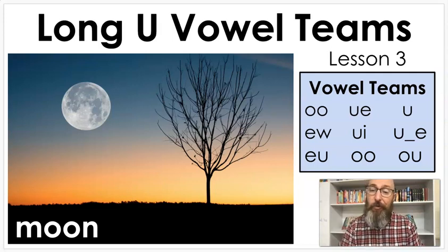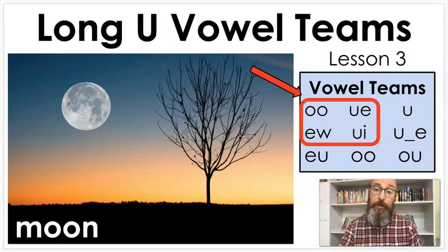Hello readers, and thank you for joining me for another phonics lesson. Today we are going to be looking at lesson number three of our vowel long U vowel teams. The ones we're looking at today are going to be OO, UE, EW, and UI.